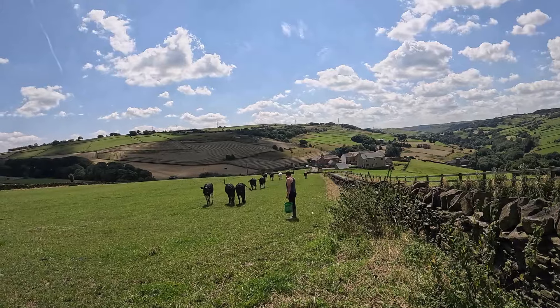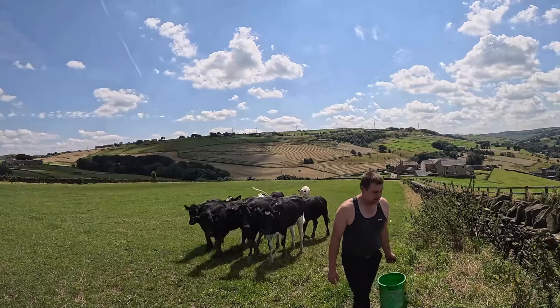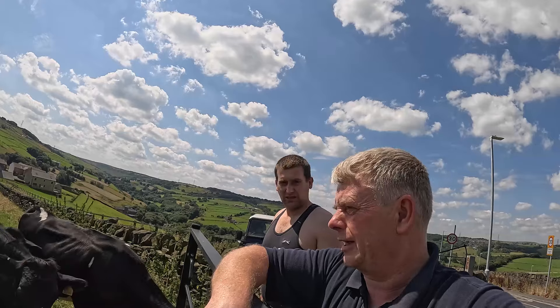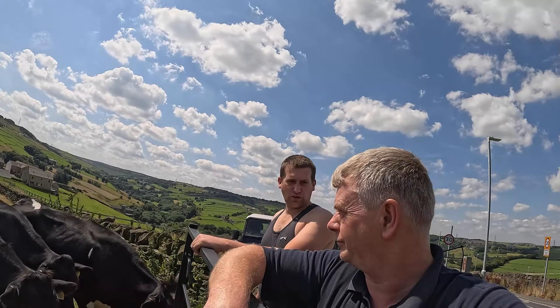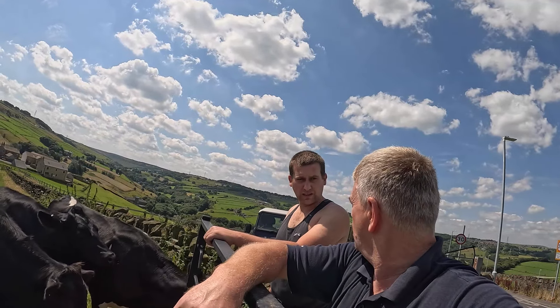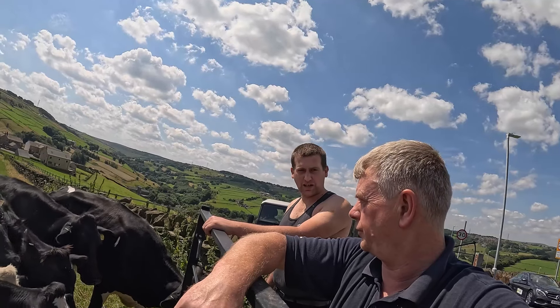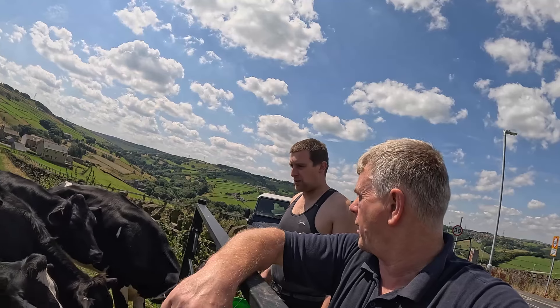They know what's best for them, don't they? I'm going to move these animals down the road — they need some fresh grazing. Come on then! They're going all over the place. At least we're not shifting building bricks. Load them in the shed at the bottom.